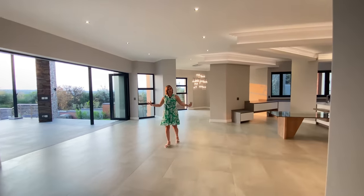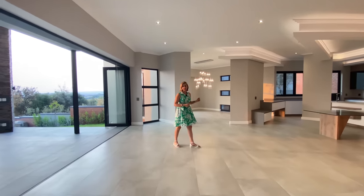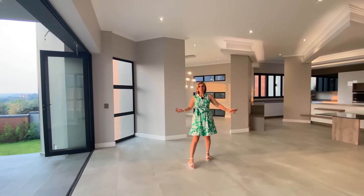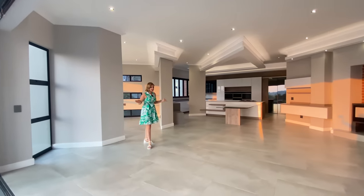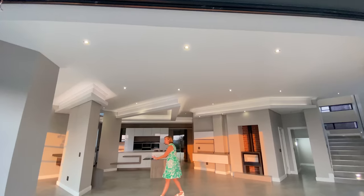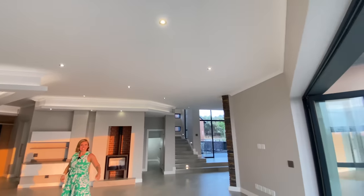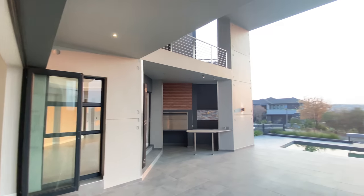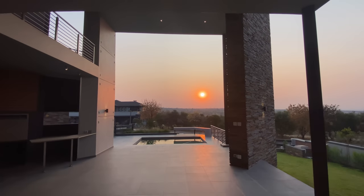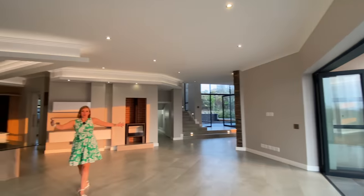From the double volume entrance, we've walked into one of the lounge areas — we have three in the space. This is a massive, very unusually shaped space, so it will be an absolute dream for any designer to place the couches in such a way that you can incorporate the kitchen and entertaining, plus enjoy the amazing sunset that is literally right across from you.